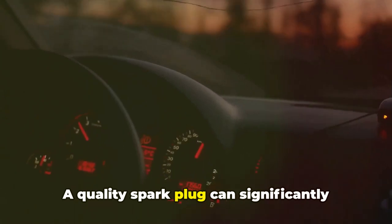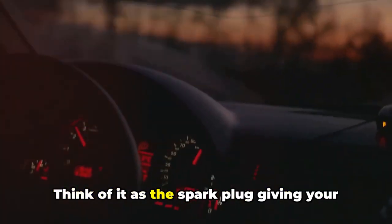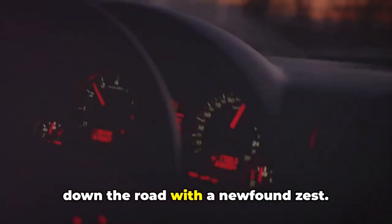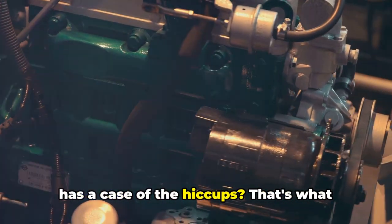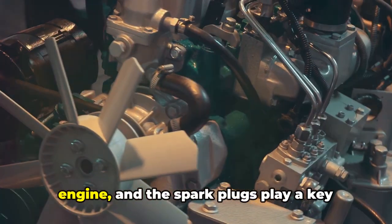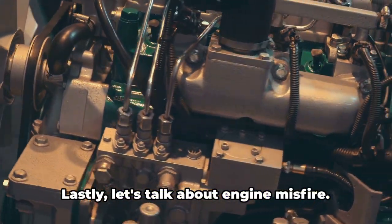A quality spark plug can significantly enhance your car's acceleration. Think of it as the spark plug giving your car a shot of espresso — it wakes the engine up and your car zips down the road with a newfound zest. Ever sat in a car that's idling like it has a case of the hiccups? That's what happens when your spark plugs aren't functioning at their best. Smooth idling is a sign of a healthy engine, and the spark plugs play a key role in maintaining that steady purr.